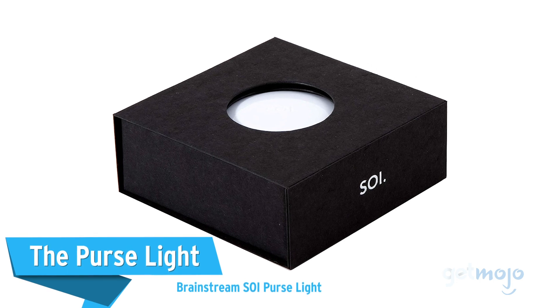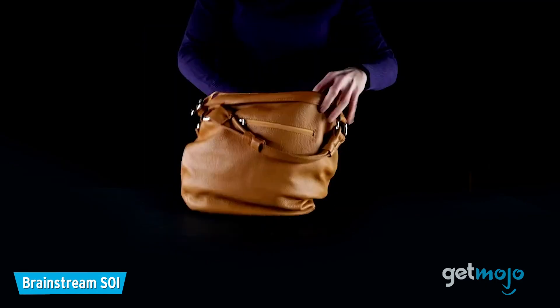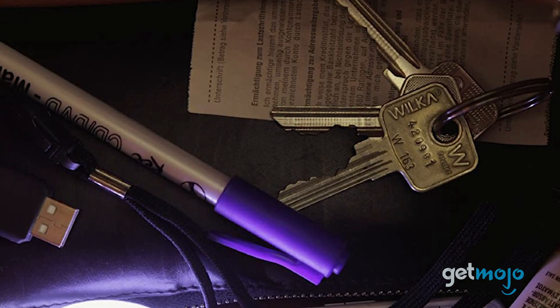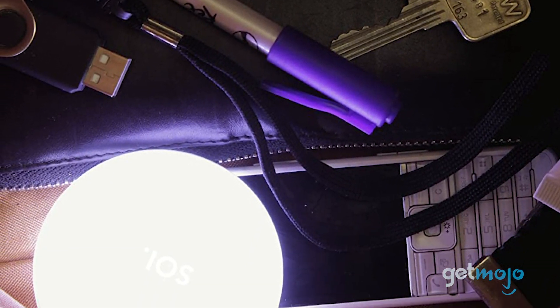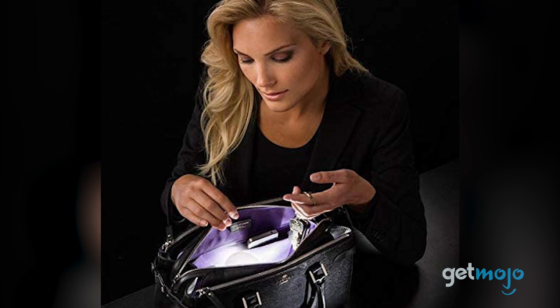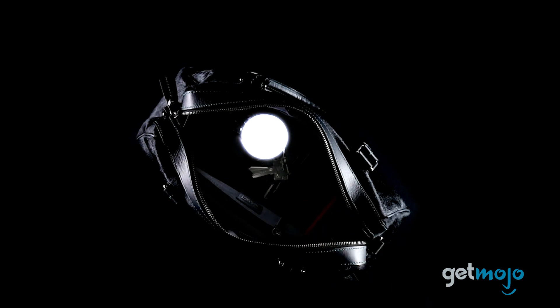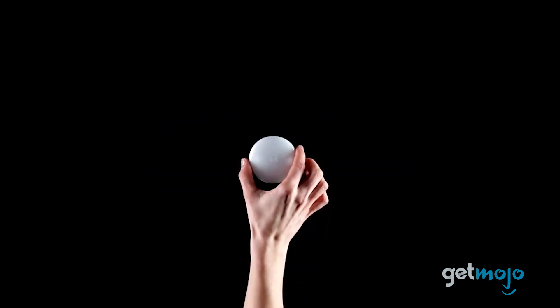The Purse Light — Brainsteam SOI Purse Light. Finding your keys can be time-consuming when they're located in a seemingly bottomless purse or bag. Luckily, this option provides a pretty nifty solution. With an integrated sensor that detects movement, this automated purse light will help you save tons of time. The light stays on for 10 seconds, making sure you find what you need, and automatically turns off for added convenience. It's portable, sustainably made, battery-charged, and can also be used as a nightlight or lamp.